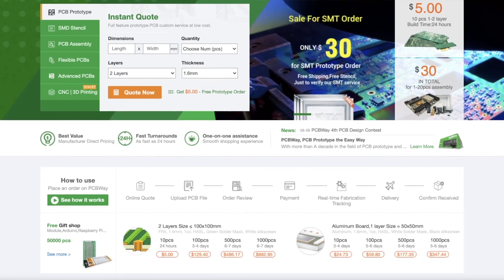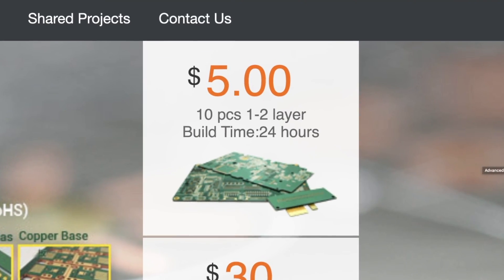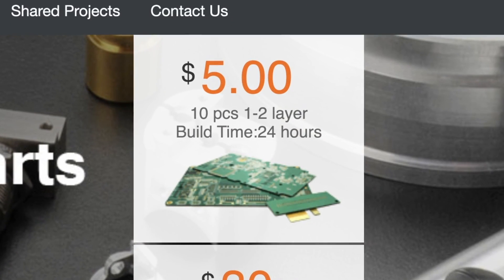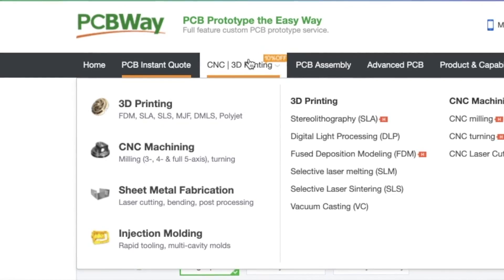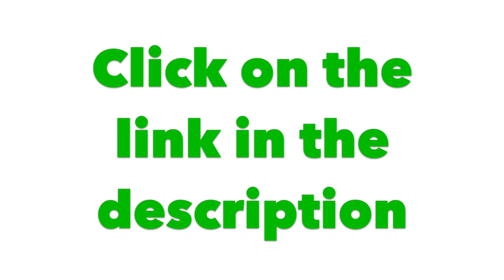Big thank you to PCBWay for sponsoring this video. Do you want to become the next Nintendo? There's a very high chance that you can by upping the quality of your homemade projects using PCBWay. PCBWay is the go-to place for all things PCB — they make all the PCBs including flexible ones, and they also offer 3D printing, CNC machining, and injection molding. Check out PCBWay through the link in the description and you can get your first order free.